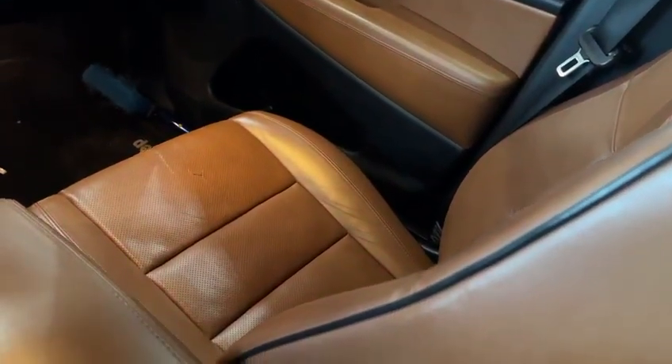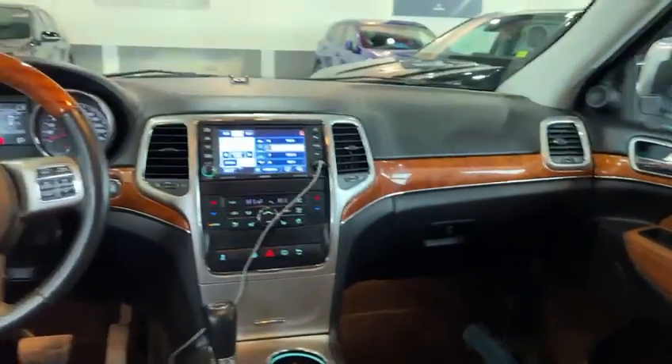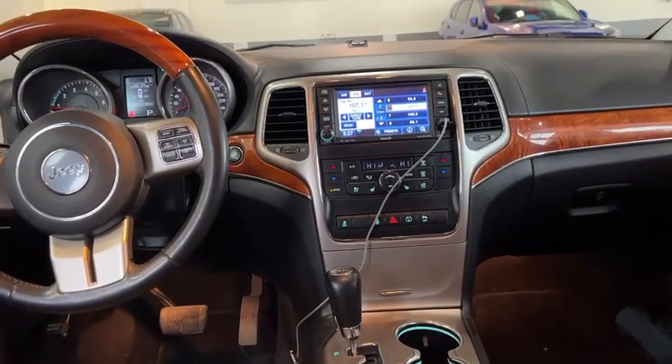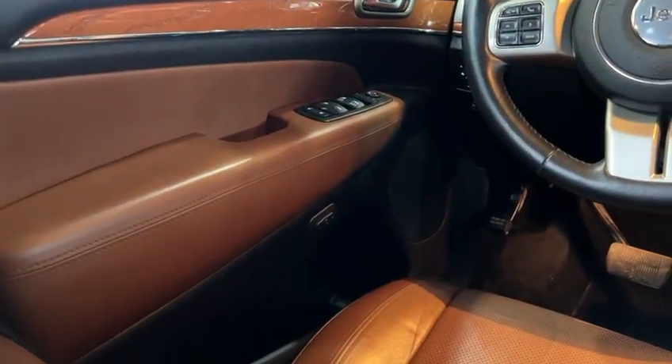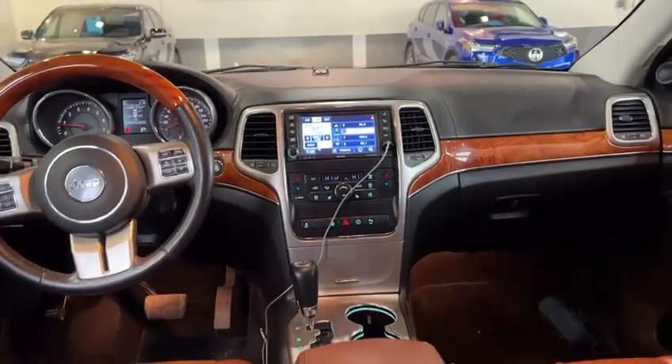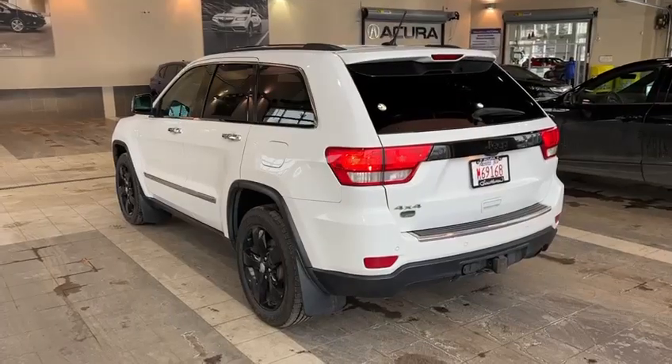My favorite part is these brown seats — they look fantastic. Some extra features in here too are heated and cooled front seats, as well as a heated steering wheel and memory seats. The buttons are just there, so if you have more than one driver you can set that up. It's a beautiful vehicle. I'm going to step outside and show you the rear.